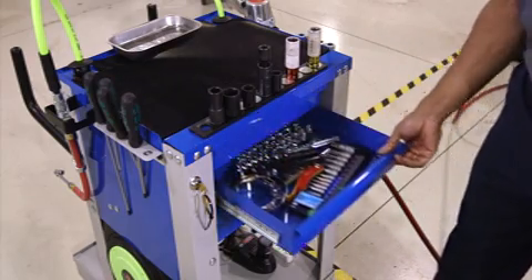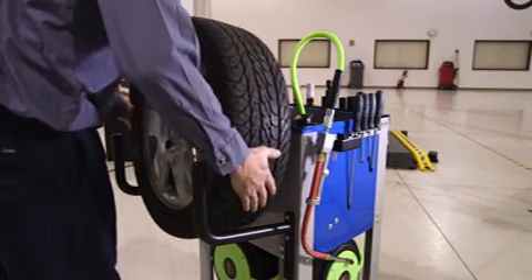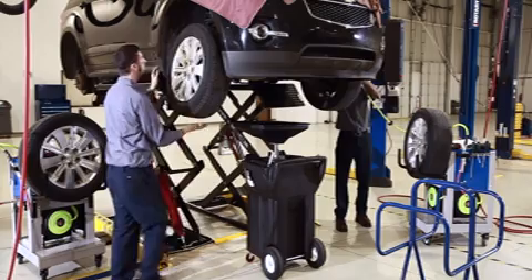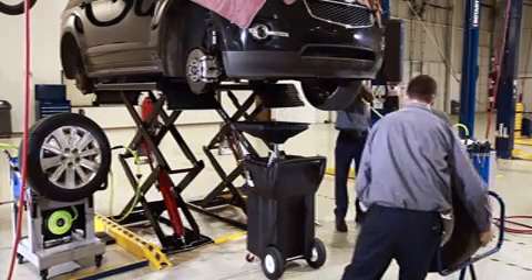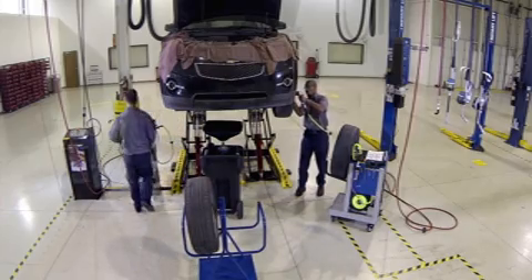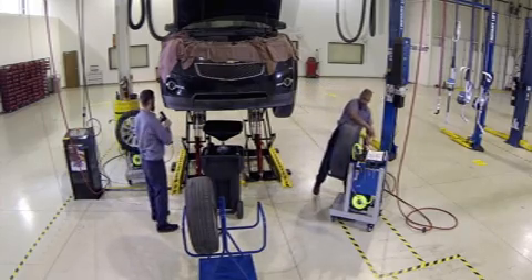Our solution offers optional tool packages that are matched specifically for this type of service and the technicians performing it. Bosch offers optional facility assessments and training services; some dealers choose to implement facility upgrades recommended by the Bosch facility design team.